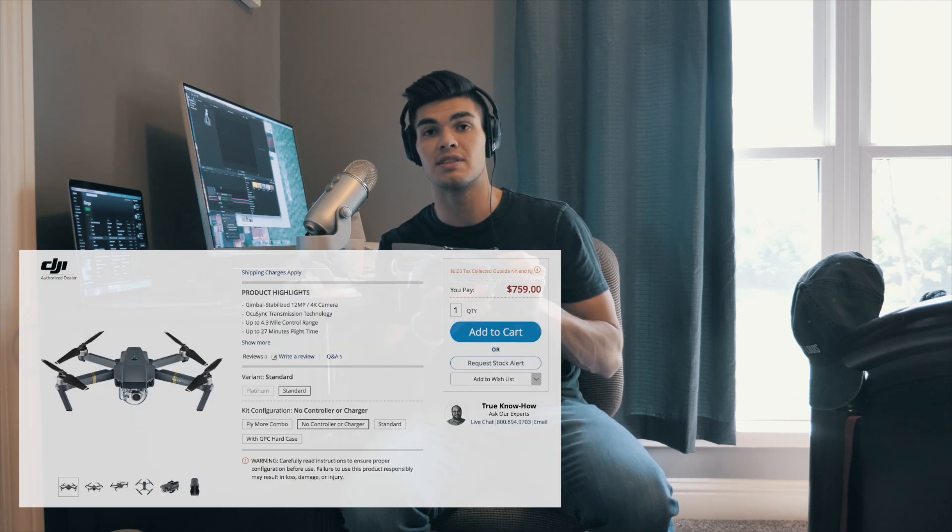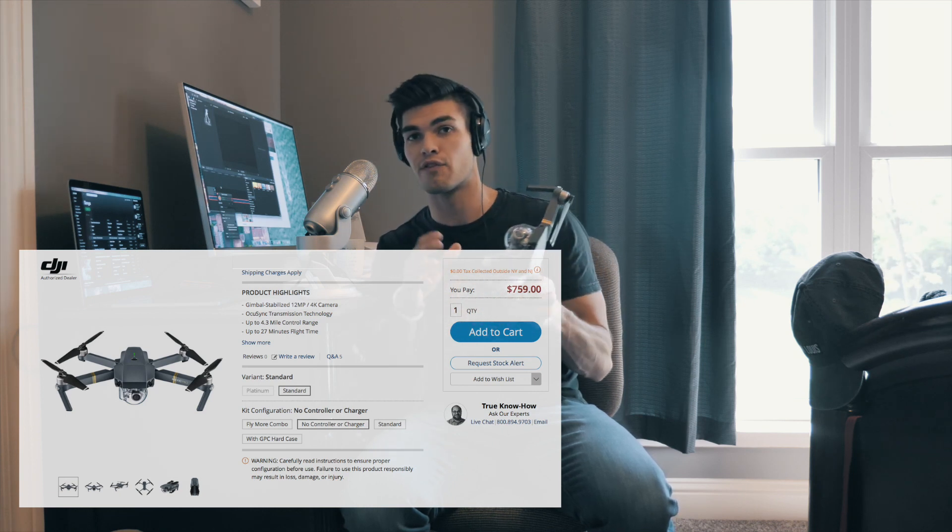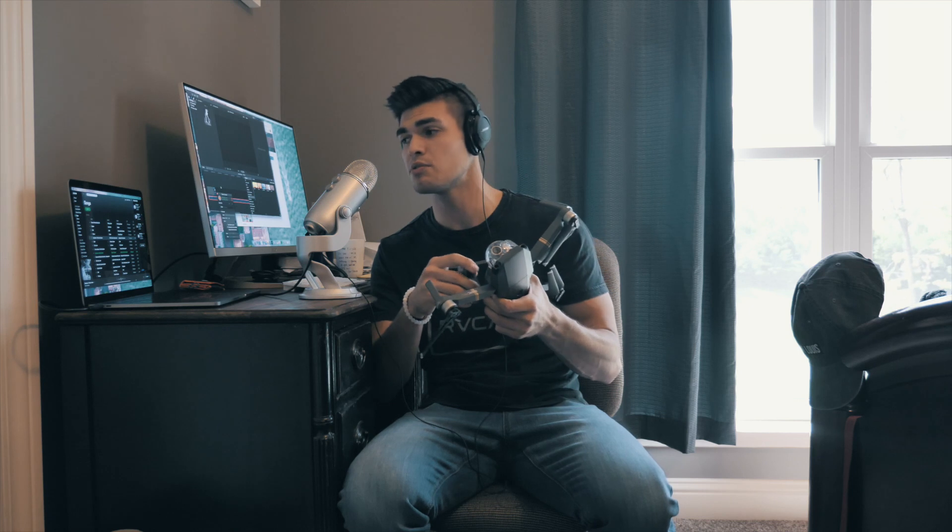All of that came in to about $1,300 considering the drone itself with the Fly More package. However, with the new DJI Mavic Pro Platinum being released and pretty much replacing the same price point of the DJI Mavic Pro, the DJI Mavic Pro I use has dropped to $760 for the drone itself. That is a great deal for someone who's a beginning photographer or videographer — for $760, this is an extremely capable drone with an extremely capable camera.